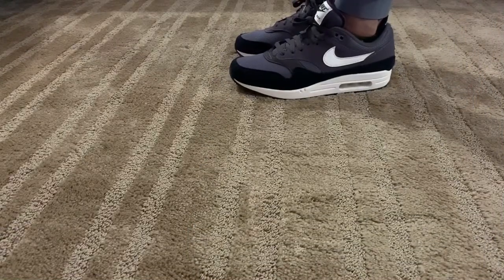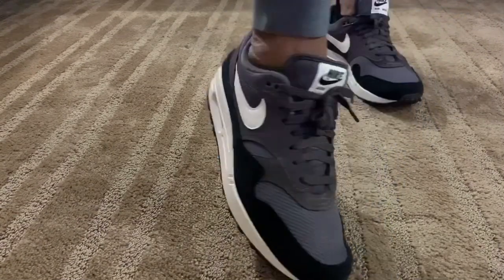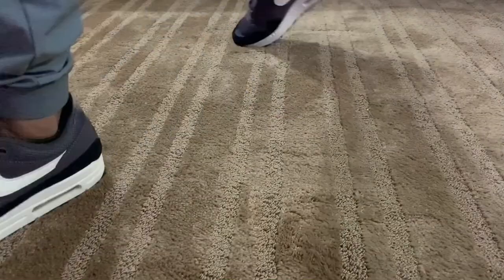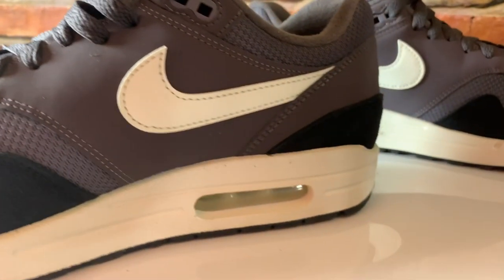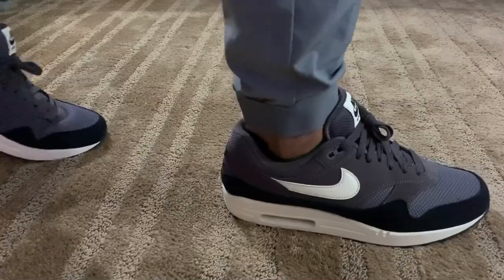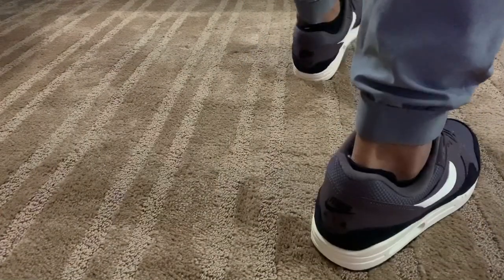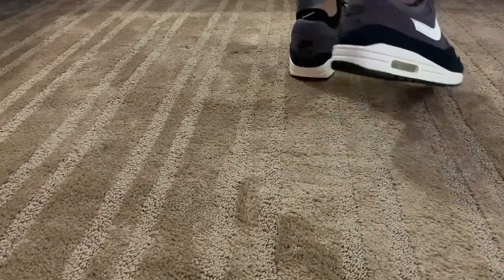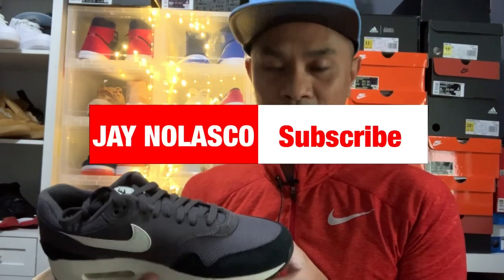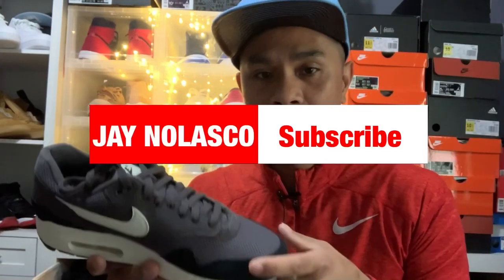The Nike Air Max One running shoe features a visible air bubble cushioning that gives the shoe improved stability and lightweight comfort. It is also known for its durable rubber waffle outsole which provides enhanced traction.